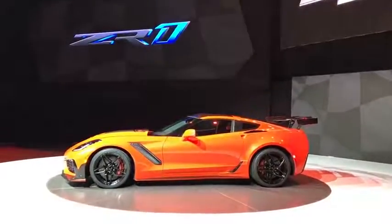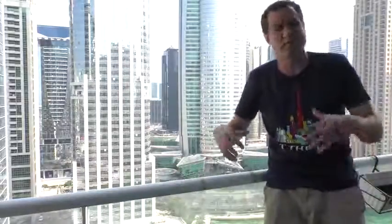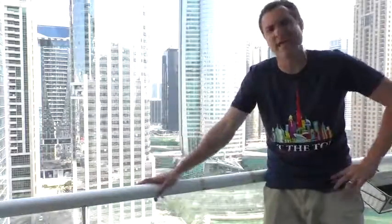I didn't get to spend a lot of time with the new ZR1, but I did get to poke around it for about an hour and check out some of its cool quirks and features, and today I'm going to show them to you.